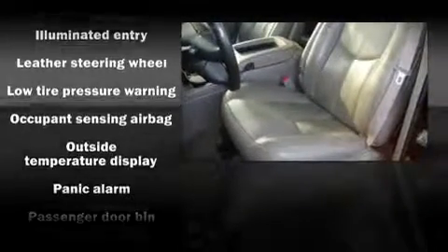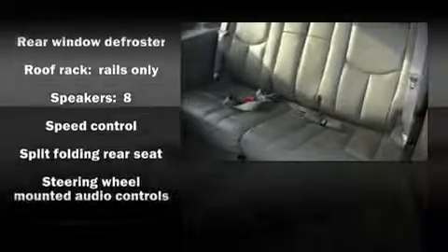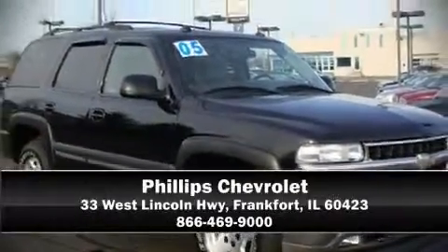Electronic Stability Control stands out as a technologically savvy innovation, keeping you better connected to the road. It also arrives with a Carfax History Report, providing you peace of mind with detailed information. Are you ready to experience this vehicle for yourself? Call now and schedule a test drive.